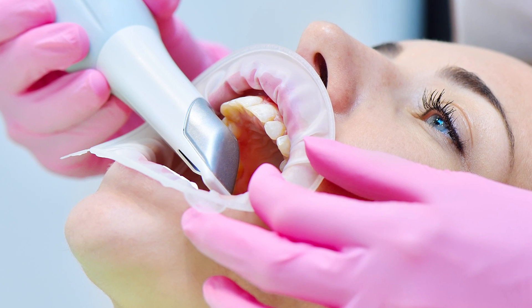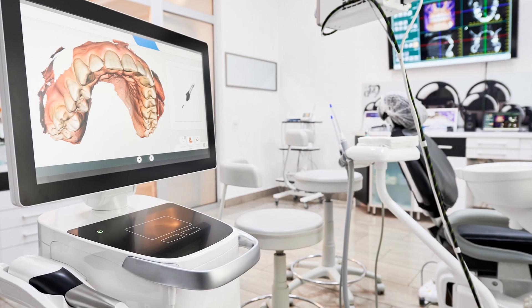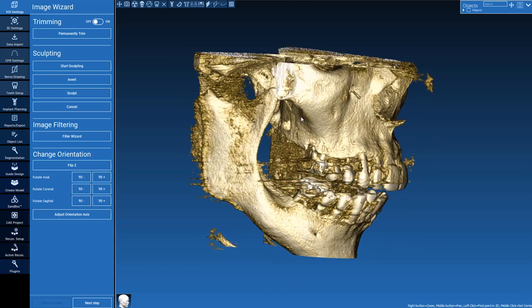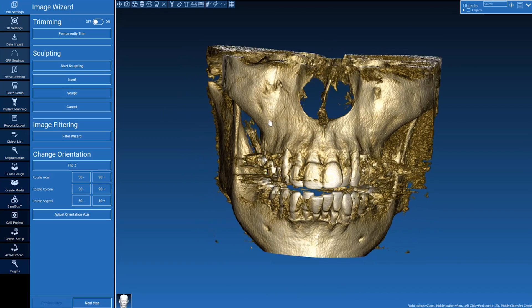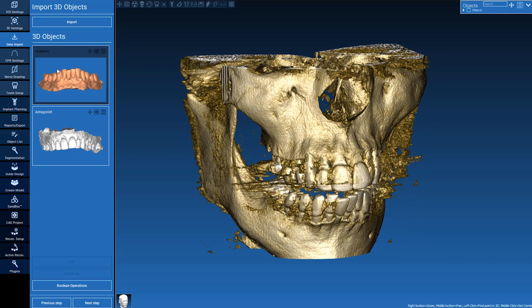Many times I have to take a scan of somebody — we take an intraoral scan of somebody's mouth, and then we take a CT scan, which is a three-dimensional image of the patient's skull where the bone is represented. And we put those two things together, and the very first step is putting those exactly where they would be.